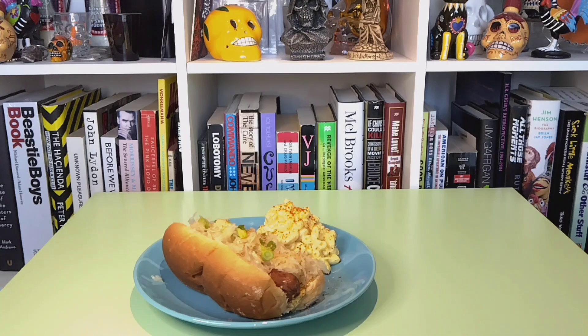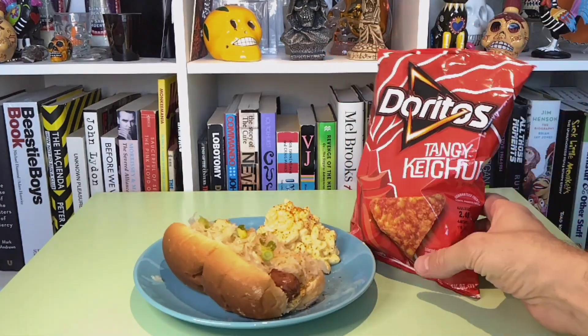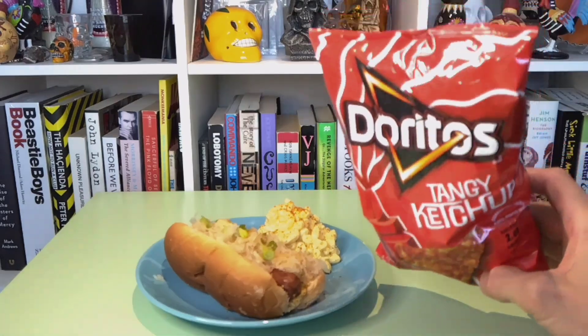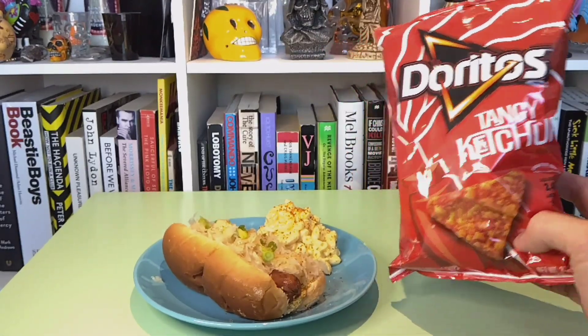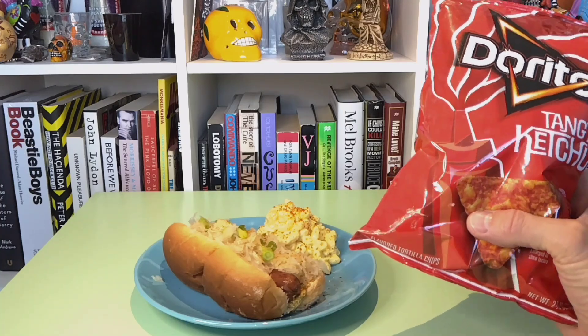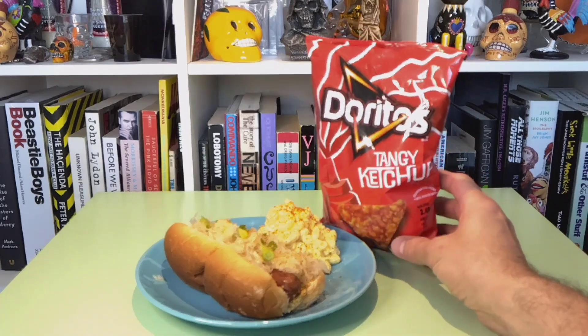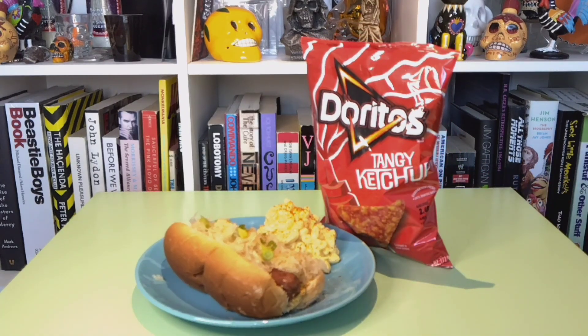You see what goes great on a hot dog? Of course you're all thinking it — ketchup. Well this has mustard on it but that's okay because I've got ketchup in a bag. That's right. This week folks I've got Doritos Tangy Ketchup flavor. You know it's ketchup flavor because it's got a squeeze bottle of ketchup on the bag.